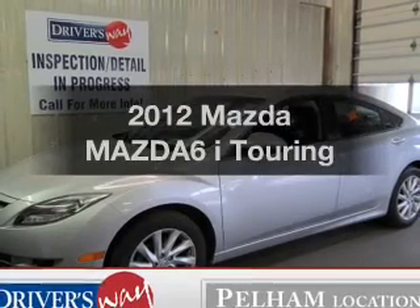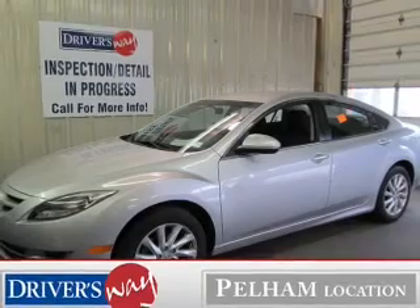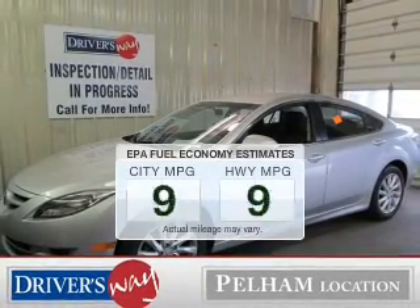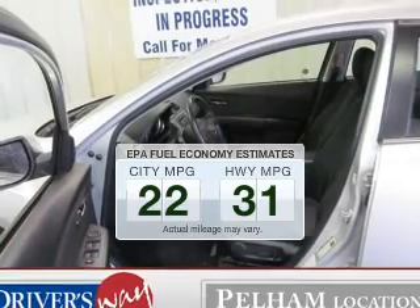Presenting the 2012 Mazda Mazda 6. If you're looking for an automobile with great attributes, look no further. Better gas mileage means better long-term driving, and this ride delivers with a great low-fuel consumption rate.